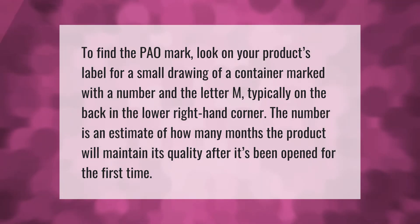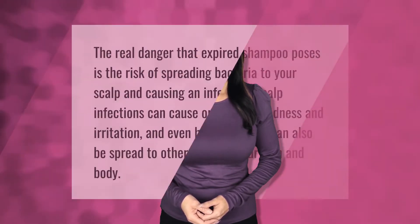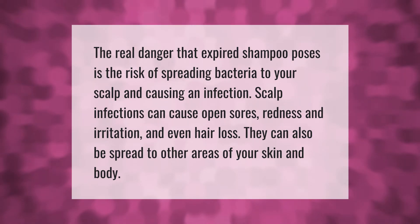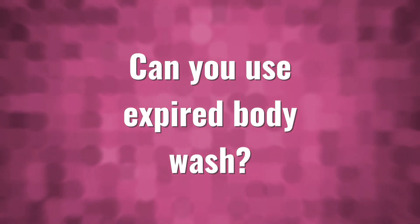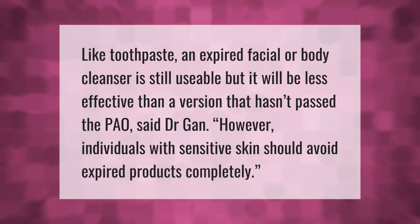The real danger that expired shampoo poses is the risk of spreading bacteria to your scalp and causing an infection. Scalp infections can cause open sores, redness, irritation, and even hair loss. They can also spread to other areas of your skin and body.